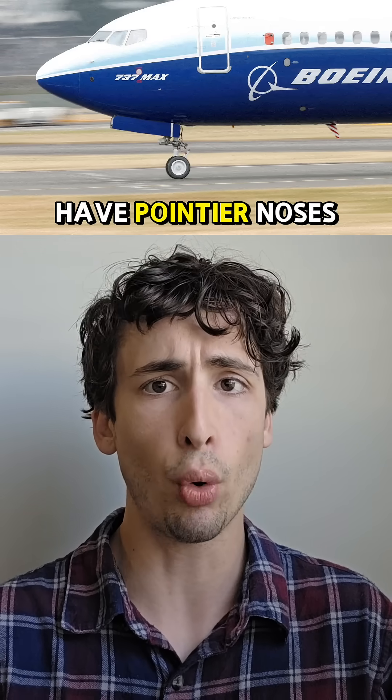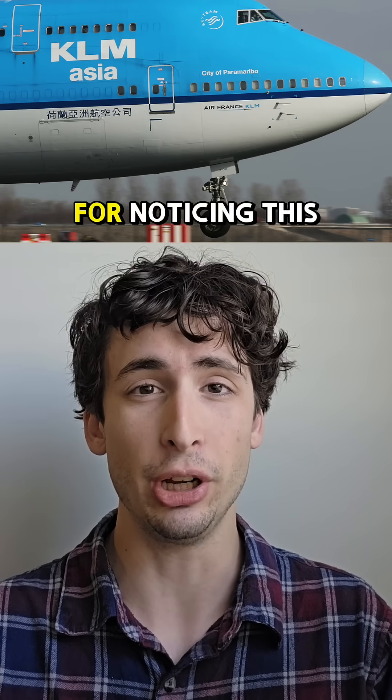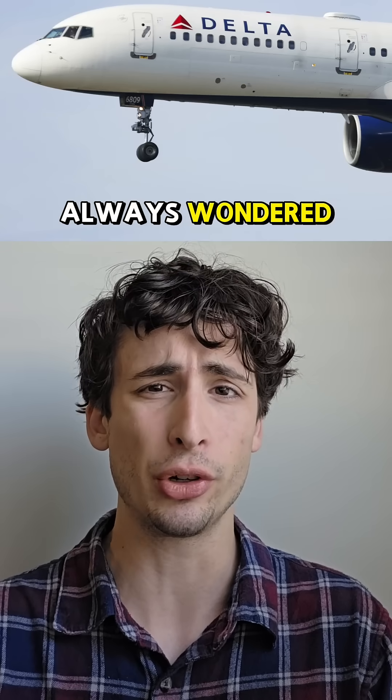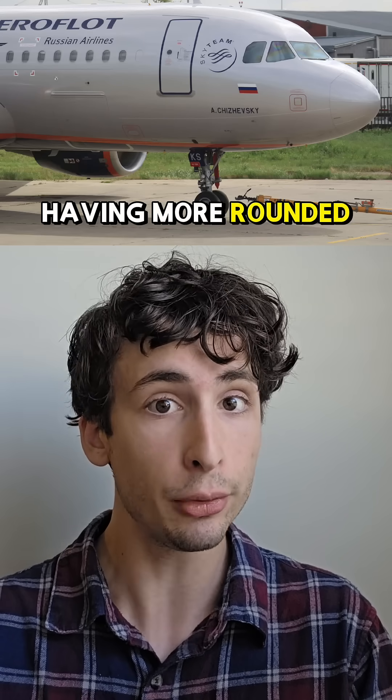Why does Boeing have pointier noses on its aircraft? I had always wondered why Boeing aircraft seemed to have pointed nose cones compared to Airbus having more rounded ones.